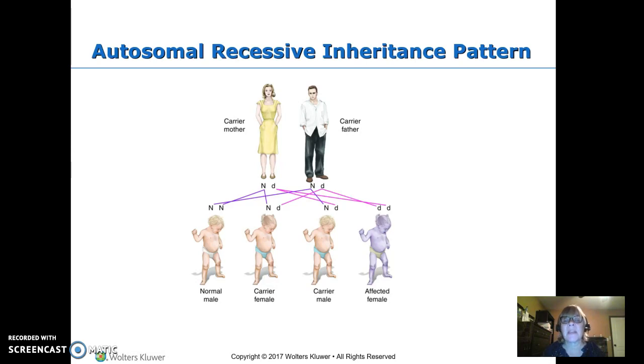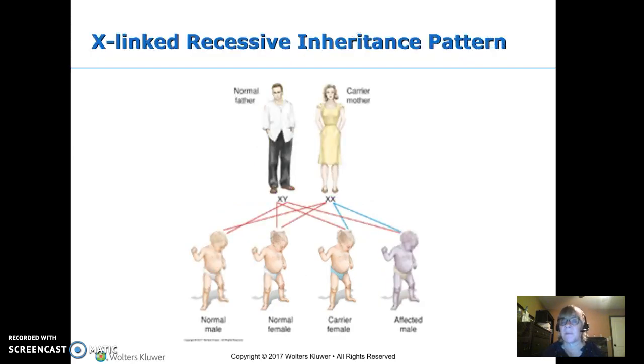Autosomal recessive means both parents have to be carriers. The normal allele is dominant and the disorder allele is recessive. Both parents carry the disorder. One out of four children gets the normal from both parents. Two out of four get a normal from one parent and the disorder from the other. One out of four gets the disorder from both. Every pregnancy carries the same risks: 25% having the disorder, 50% being a carrier, and 25% having neither. It's the same every pregnancy.